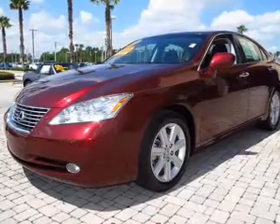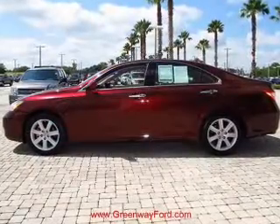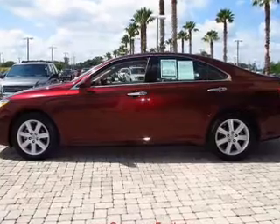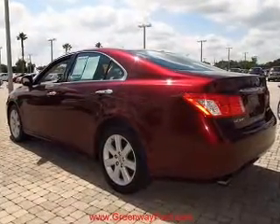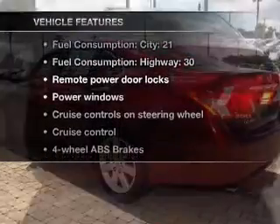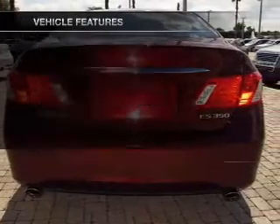Premium wheels lend a distinctive appearance. The anti-lock braking system will help deliver you safely to your destination. This car has separate passenger temperature controls, and the sunroof lets fresh air in. With these notable features, you won't want to miss out on the opportunity to own this amazing ride.